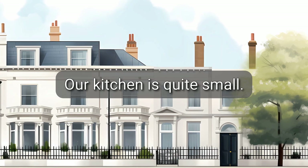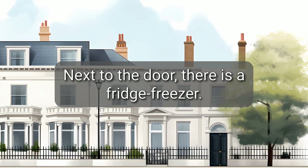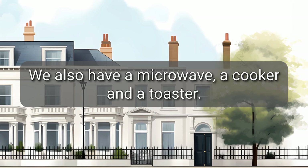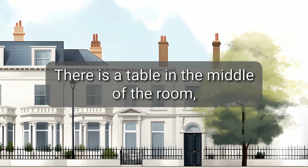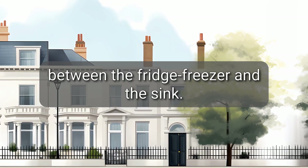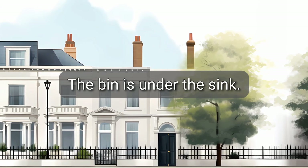Our kitchen is quite small. Next to the door, there is a fridge-freezer. We also have a microwave, a cooker, and a toaster. There is a table in the middle of the room between the fridge-freezer and the sink. The bin is under the sink.